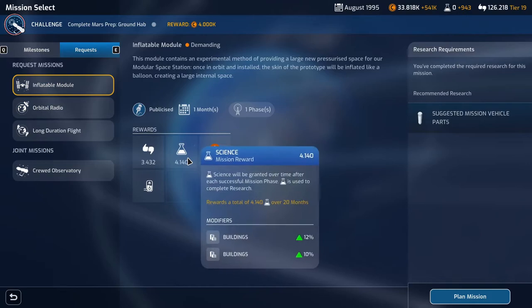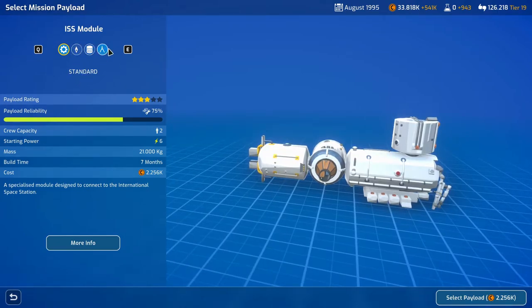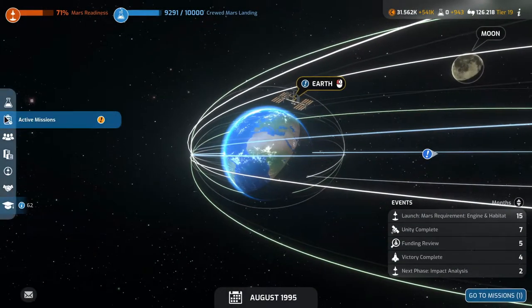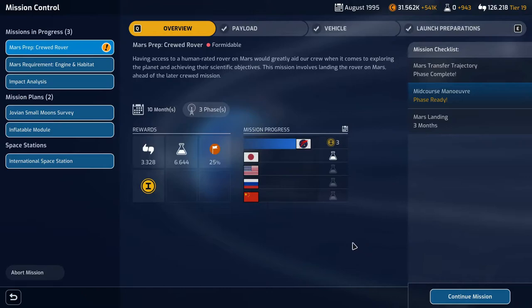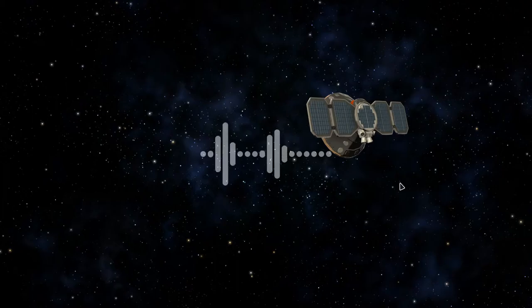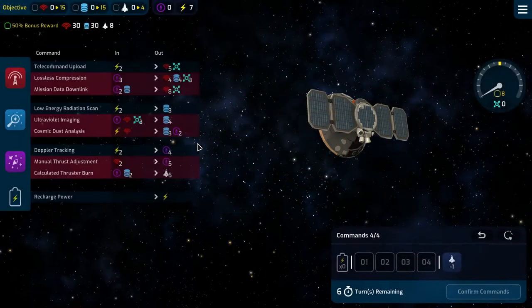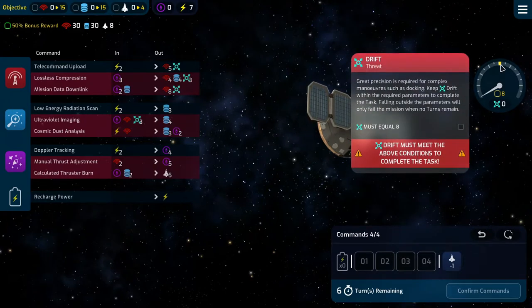We'll do the inflatable module here — it'll be bog standard because everything else will reduce its reliability. Then we'll do the Mars prep crewed rover and finish that first as well. Not this time though, because this is just the next phase — the mid-course correction, extra trajectory correction. So thrust and drift: 30, 30, and 8. Ouch. We need to get our drift up to 8.